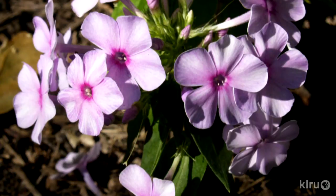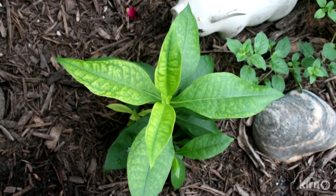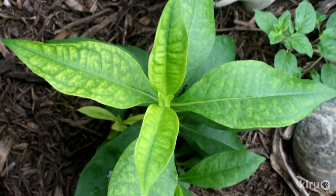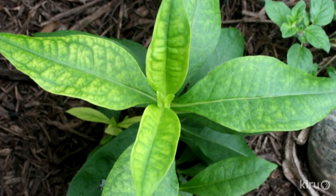In my garden, Phlox will often develop new leaves that have interveinal chlorosis — yellow leaves that still have green veins. That's because it prefers soil that's slightly more acidic than ours here in Central Texas. This problem is easily remedied by using a fertilizer with a little iron in it. Fertilizer products designed for acid-loving plants will clear up the problem in no time.